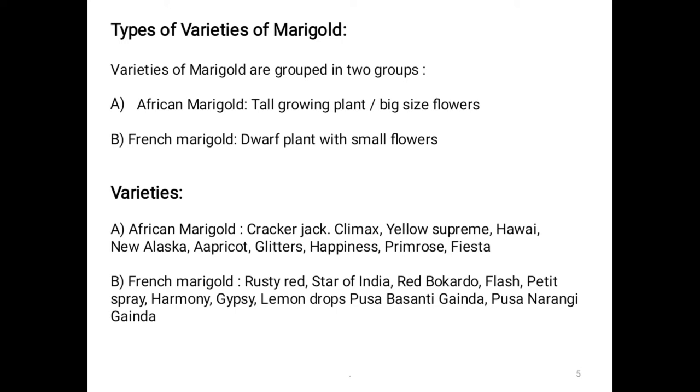African marigold varieties include: Cracker Jack, Climax, Yellow Supreme, Hawaii, New Alaska, Apricot, Glitters, Happiness, Primrose, and Fiesta. French marigold varieties include: Rusty Red, Star of India, Red Brocade, Flash, Petite Spray, Harmony, Gypsy, Lemon Drops, Pusa Basanti Genda, and Pusa Narangi Genda.